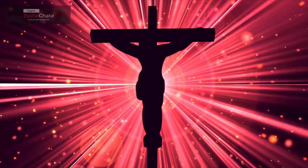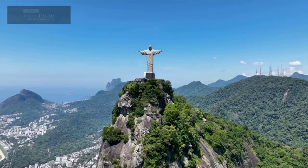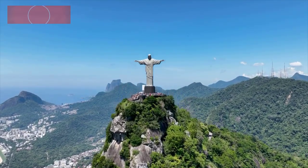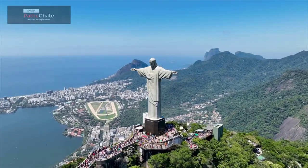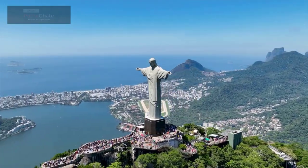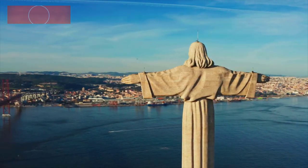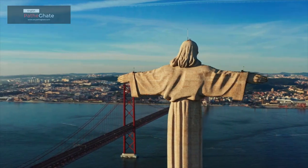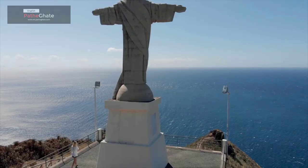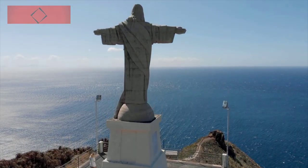Christ the Redeemer has several unique features. It is the largest Art Deco statue in the world, and also the tallest statue of Jesus Christ in the world. The statue is located on top of Corcovado Mountain, which gives it a commanding view of the city of Rio de Janeiro, and it is visible from many parts of the city.